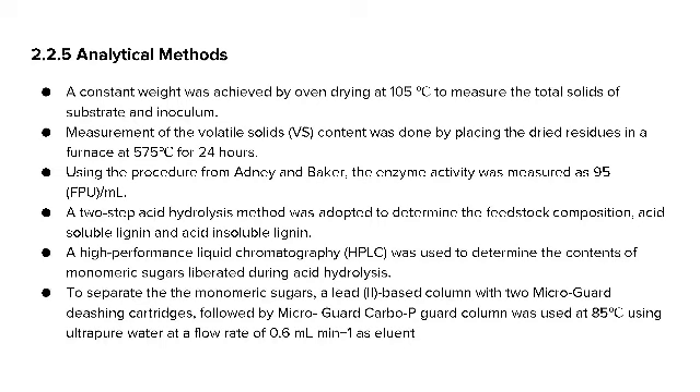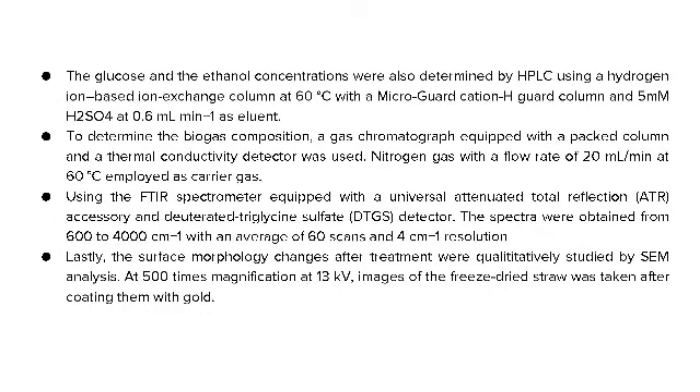HPLC was used to determine the contents of monomeric sugars liberated during acid hydrolysis, using a lead-to-base column with two micro-guard dishing cartridges, followed by a micro-guard Carbo-P guard column at 85°C with ultrapure water at 0.6 ml/min as eluent. Glucose and ethanol concentrations were also determined by HPLC using a hydrogen-ion-based ion-exchange column at 60°C with a 5 mM H₂SO₄ at 0.6 ml/min as eluent. Nitrogen gas at 20 ml/min was employed as carrier gas. Surface morphology changes after treatment were qualitatively studied by SEM analysis.